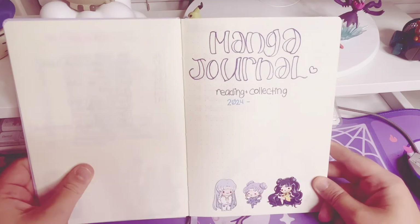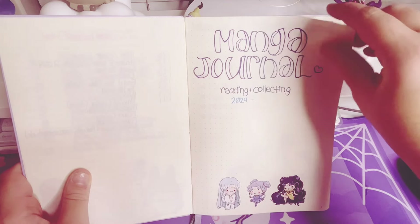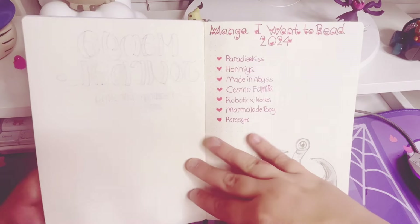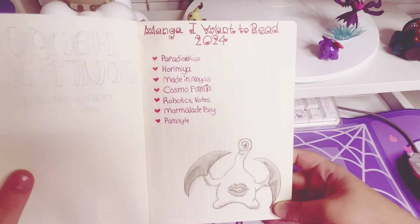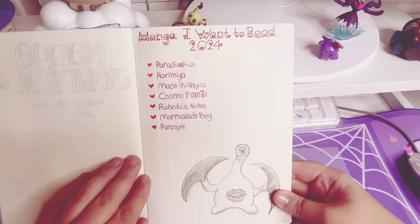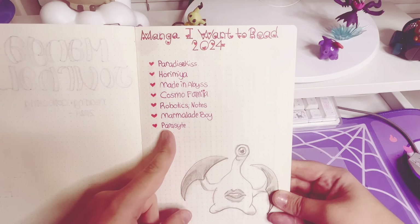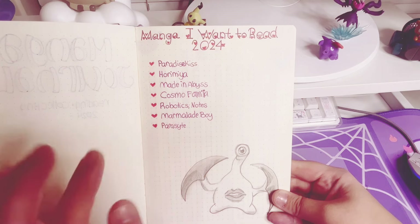So here's my intro page for the manga journal. We have these lovely stickers I got from Etsy — we got Artemis, Luna, and Diana. So here's my first page. I drew this Migi from Parasite. This is a manga I want to read. I've read Parasite before, but I kind of want to read the full color volumes because they're so pretty, so I'm going to start doing that.